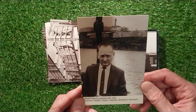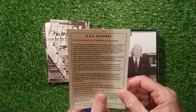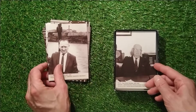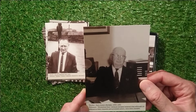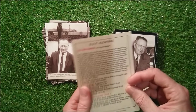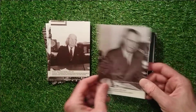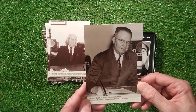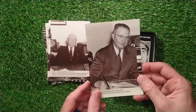Warden Olin Guy Blackwell, 1961 to 1963 - the fourth and last Warden of Alcatraz. Probably out of order here: Paul Joseph Madigan, 1955 to 1961, third Warden of Alcatraz. And Edwin Burnham Swope, 1948 to 1955, was the second Warden of Alcatraz.